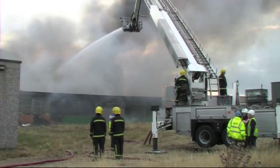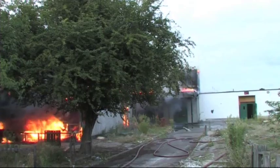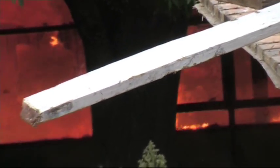Now that the aerial ladder platform is on site, it seems to have knocked the flames down considerably. Do you expect that crews will be here for some considerable time? Yes, I think we'll be here for a minimum of about four to five hours, just damping down. But it's had quite a significant effect, the aerial appliance being here and being able to attack the fire from above.